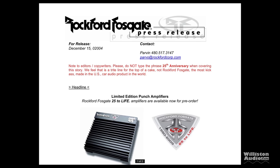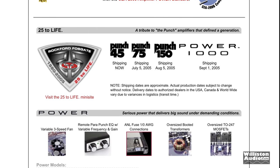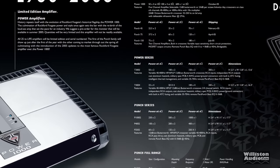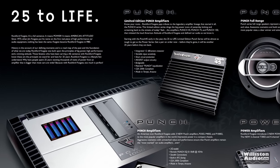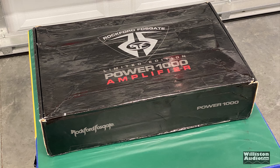Knowing that 2005 would be the 25th anniversary of Rockford Fosgate, which started in 1980, they decided to release a model called 25 to Life. It included the Punch 45, Punch 75, Punch 150, and also a Power 1000 model. Here you can see some of the literature we found from back then — really cool, with retro designs on all the amps. The Power 1000 was $1,499, which equates to about $1,950 today.